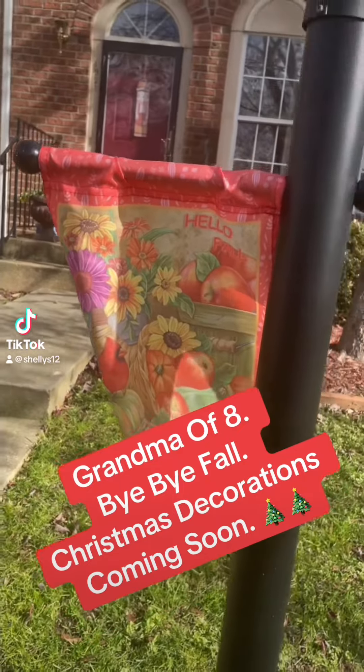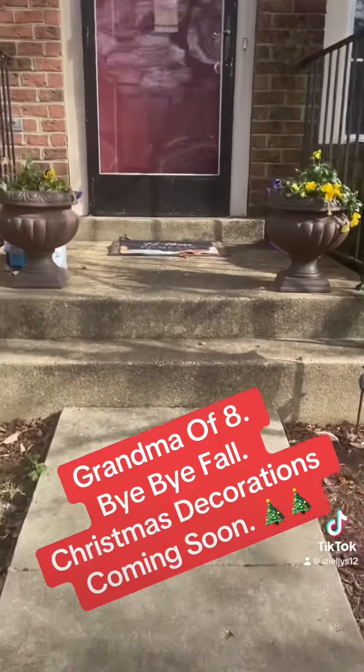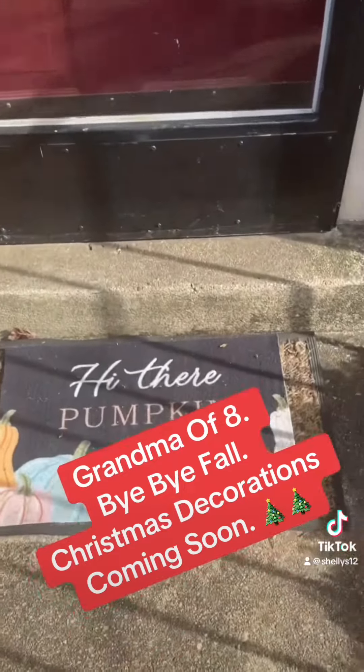We got a flag for each season. This is Hello Fall. We're getting ready to switch over to Christmas decorations. I got the pansies in here that will last all winter, because that's what pansies do.